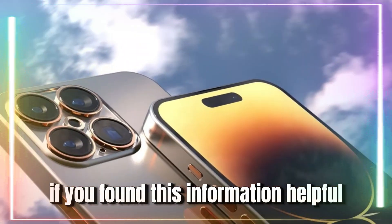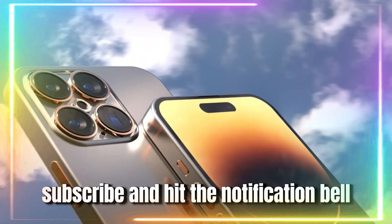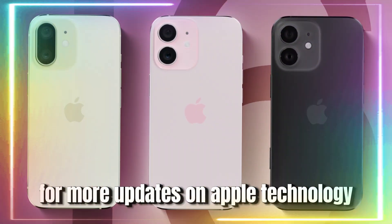If you found this information helpful, please like, subscribe, and hit the notification bell for more updates on Apple technology.